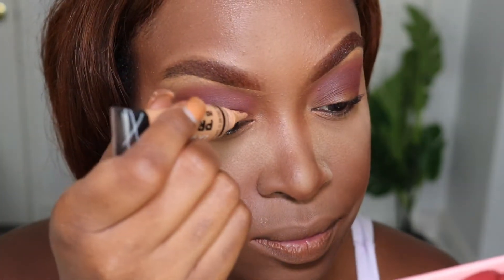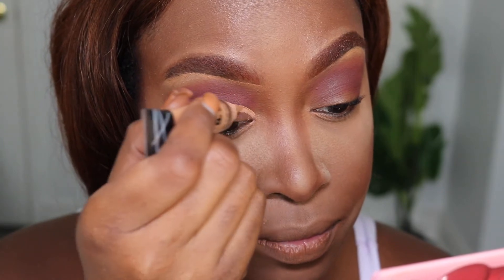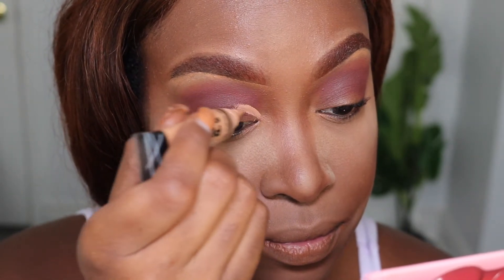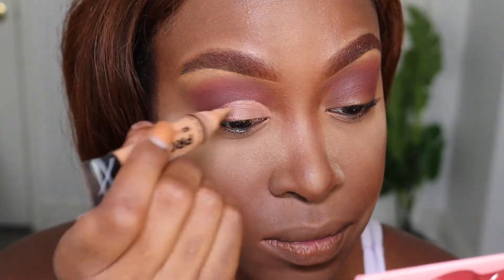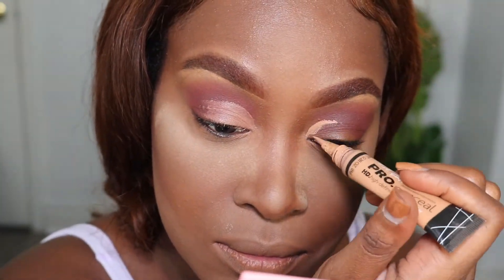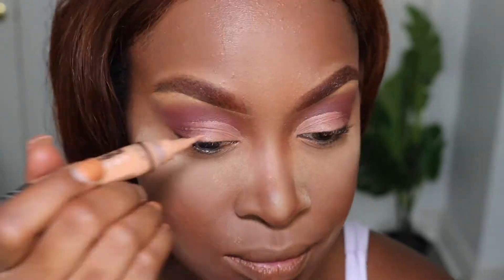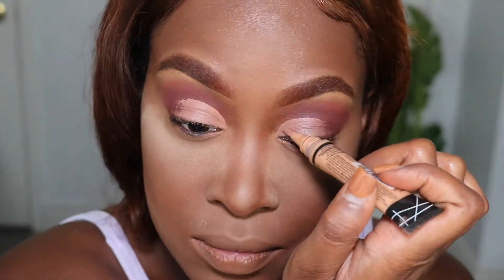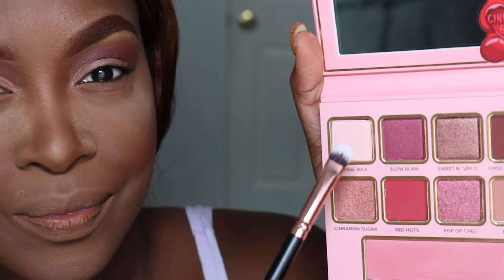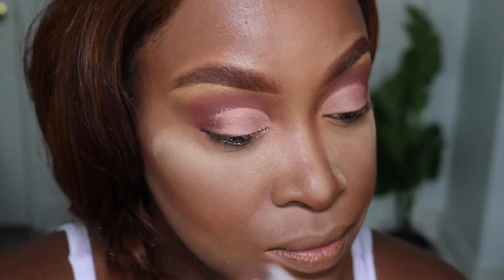Now I figured I wanted to do a cut crease. I'm taking my LA Girl Cosmetics Concealer in the shade Warm Honey and I'm going to cut my crease. Then to set my cut crease, I'm going to go over with the color Cereal Milk — doing this so that whichever color I really want on my lid will really pop.